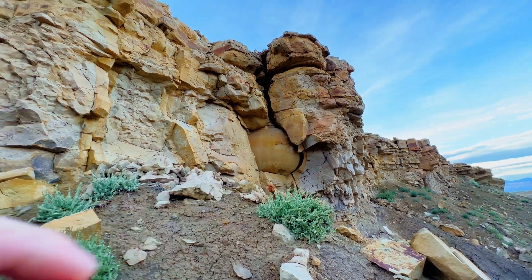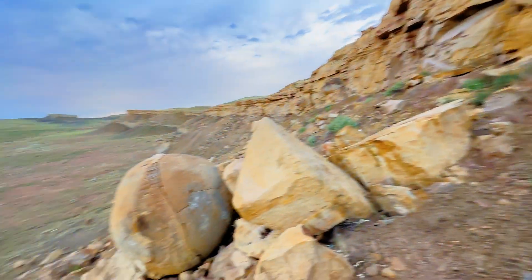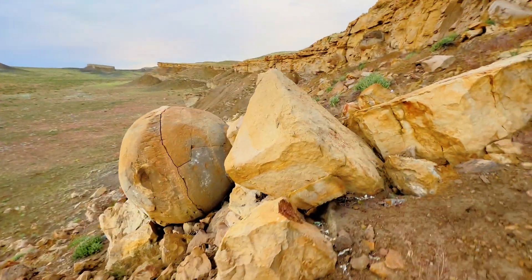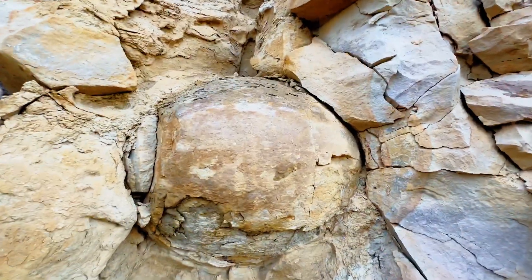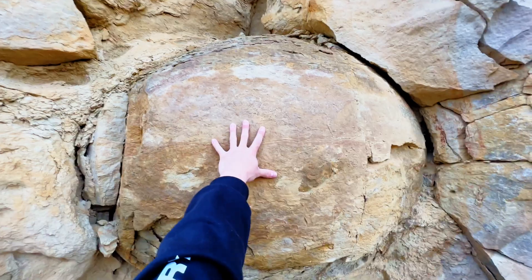We got one right here, we got another one right there, and this is the big one. It's just a giant circle. We'll come back to that one, but here's this one. It's completely big and round. It's my hand for scale.